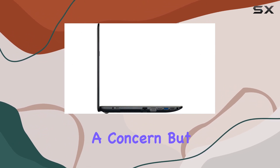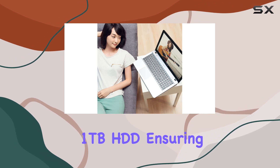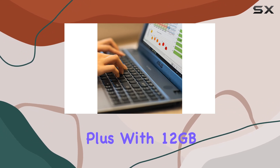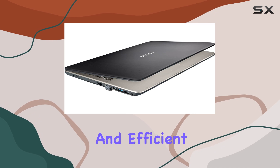Now, storage is often a concern, but fear not — the Vivobook Max comes equipped with a spacious 1TB HDD, ensuring you have ample space for all your files and multimedia needs. Plus, with 12GB of DDR4 RAM, you'll experience smooth multitasking and efficient performance.